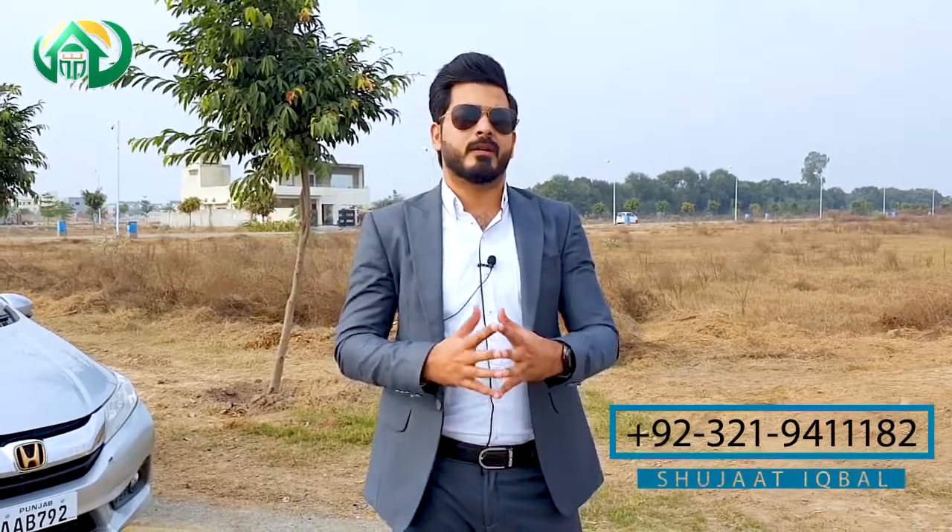These are the main features of W-Block Phase 7 which we have discussed in this video. I hope it will be useful for you. This information and video will be very helpful for W-Block or Phase 7 buying and selling queries. My number is on the screen. Thank you so much for watching this video. Allah Hafiz.